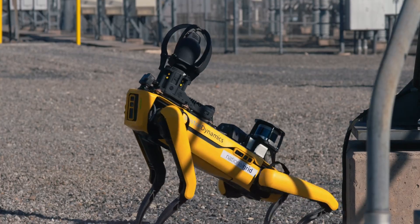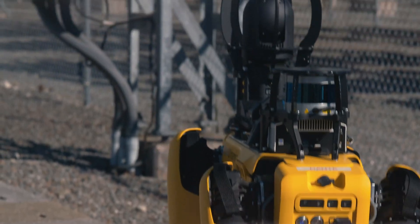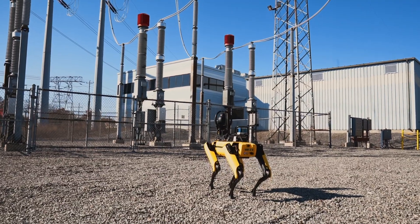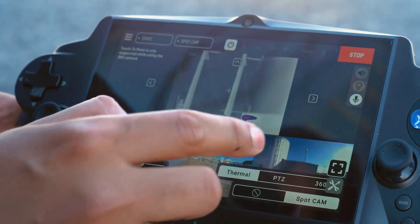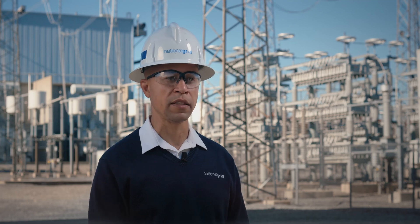It has a pan-tilt-zoom optical camera that allows us to zoom in up to 30 times on any of our assets and gauges that we need to see. It also has a thermal IR camera, which produces thermal imagery of what it's seeing, allowing us to look for any hotspot or any kind of thermal anomalies in the equipment.